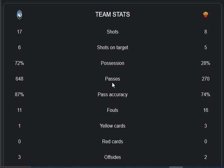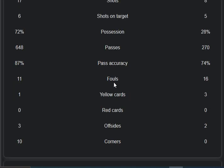Shots competition is 17 to 8, shots on target 6 to 5, and the possession rate is 72 to 28. Passes from both sides are 648 and 270, with pass accuracy 87 to 74. Fouls rate is 11 to 16, yellow cards one to three, red cards zero, offsides three to two, and corners ten to zero.